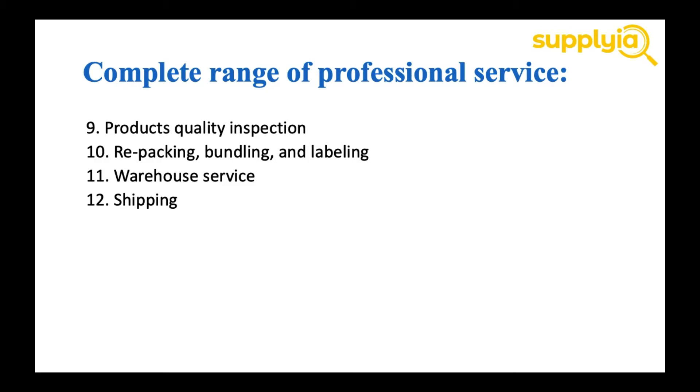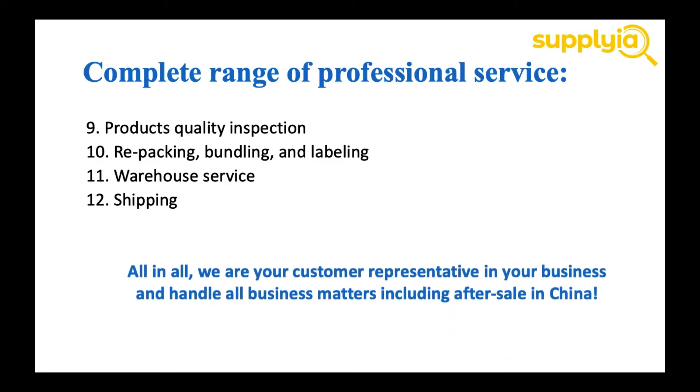That gives you a basic idea of what our services look like. All in all, you just need to remember one thing: we are your customer representative in your business, and we handle all business matters, including after-sales, in China.